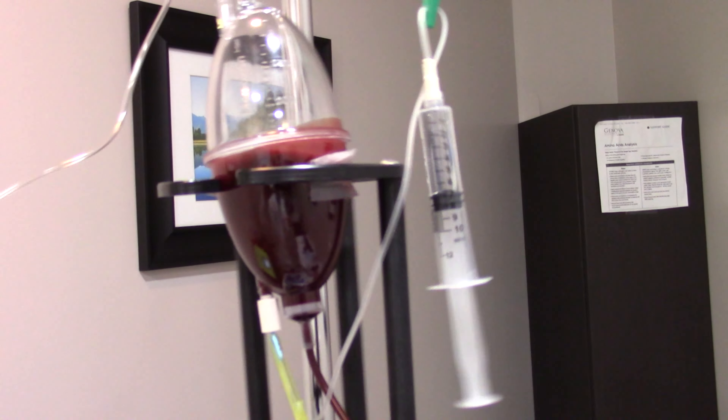What ends up happening during this treatment is blood is actually drawn out of your arm. It's taken and put into a sterile container device that is under a rocking vortex motion. This rocking motion makes it so the blood has less of a chance to clot.